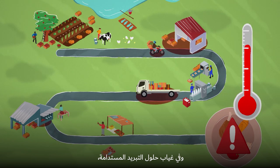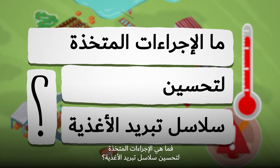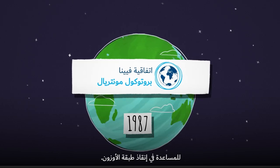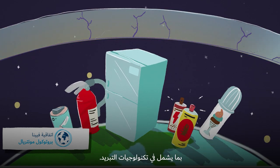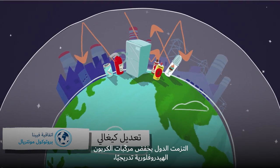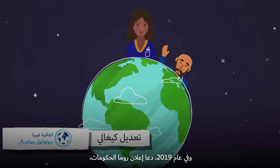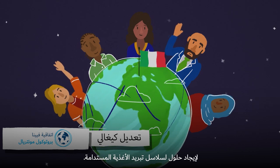Without sustainable cooling solutions, our health, food and livelihoods are at risk. So what's being done to improve the food cold chain? In 1987, nations came together to sign the Montreal Protocol to help save the ozone layer. This involved phasing out ODSs in various sectors, including cooling technologies. Under its Kigali Amendment, nations committed to phasing down HFCs while also addressing energy efficiency issues. And in 2019, the Rome Declaration called on governments, organizations and private initiatives to collaborate on building sustainable food cold chain solutions.